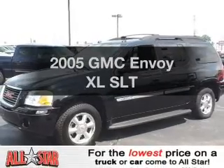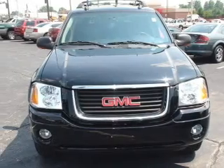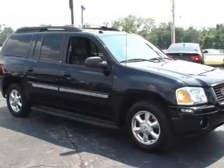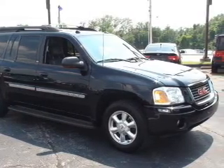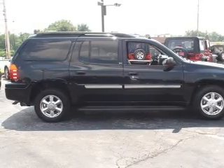Imagine yourself in this 2005 GMC Envoy XL. If you're looking for an automobile with great attributes, look no further. With a solid six-cylinder engine that responds smoothly to its automatic transmission, stand out from the crowd with premium wheels. You will appreciate the safety feature of anti-lock brakes.